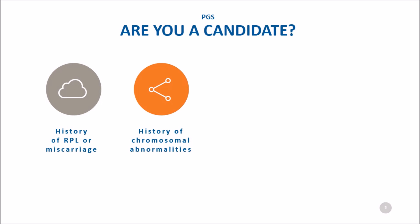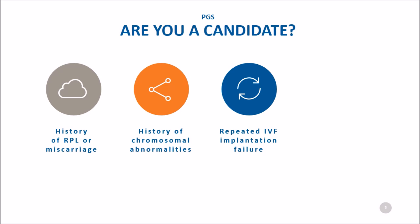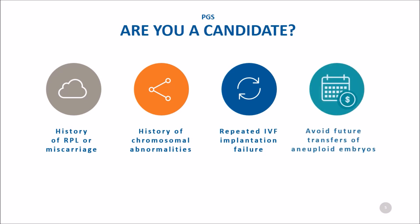Are you a candidate for PGS? While age is a common reason to do PGS, women who have recurrent miscarriages or a history of delivering a chromosomally abnormal baby can lower the risk of similar outcomes in the future by doing PGS. Women who have had several unsuccessful embryo transfers — commonly called repeated IVF implantation failure — can use PGS to help distinguish between an embryo problem and a uterine problem. If you've had an IVF cycle and have a lot of frozen blastocysts, you can use PGS to help choose the best embryo to transfer.